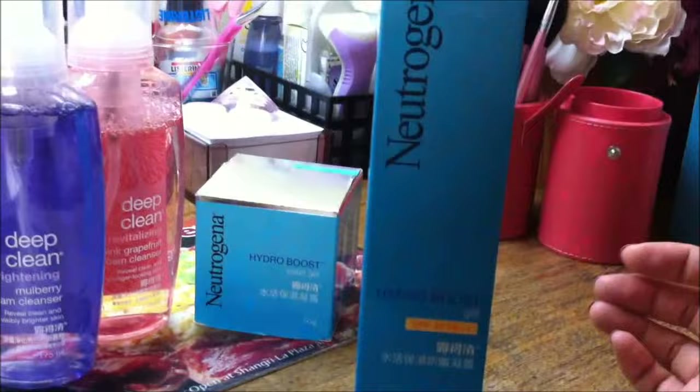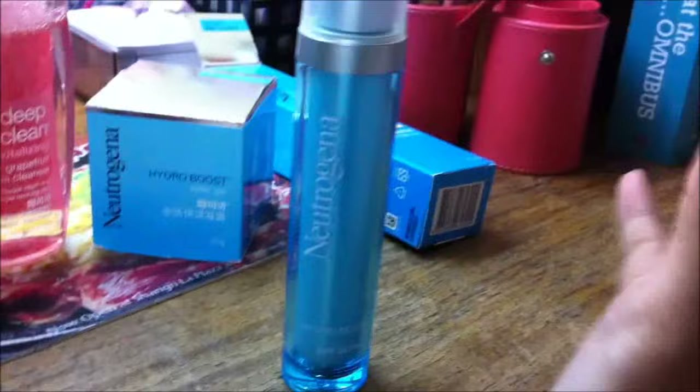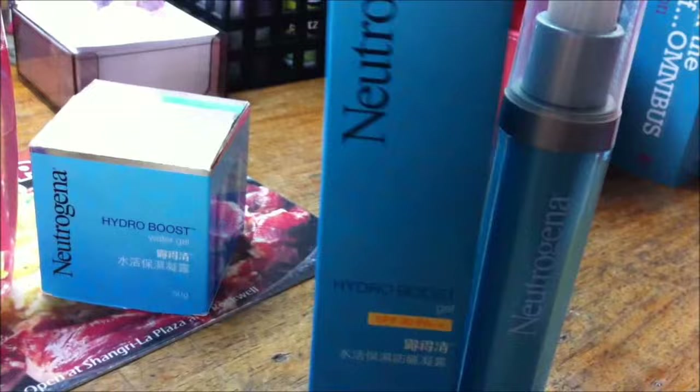This is their newest amazing product. If you're a person who likes to use sunscreen on your face but don't like that greasy feeling, this is their newest Hydro Boost Gel with SPF 30 PA++. It is just really amazing because it is in gel form but gives you sun protection — SPF 30 PA++. So if you love using sunscreen on your face but don't like that greasy feeling, you just have to try this one out. It is the Neutrogena Hydro Boost Gel with SPF 30 PA++ and it's available at all Watsons.